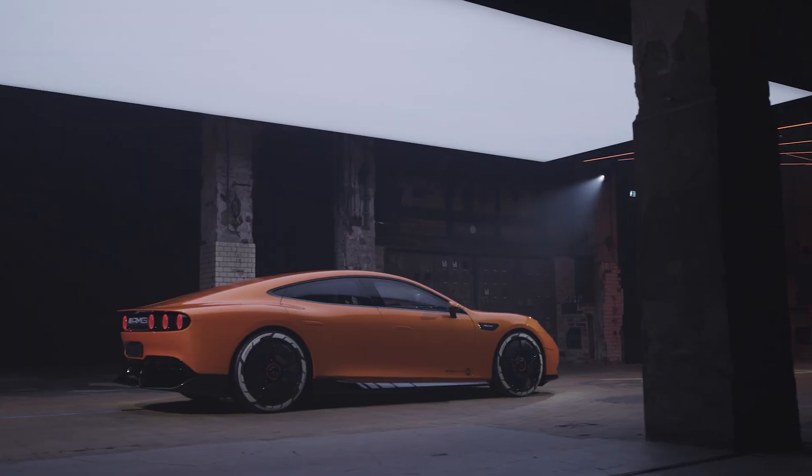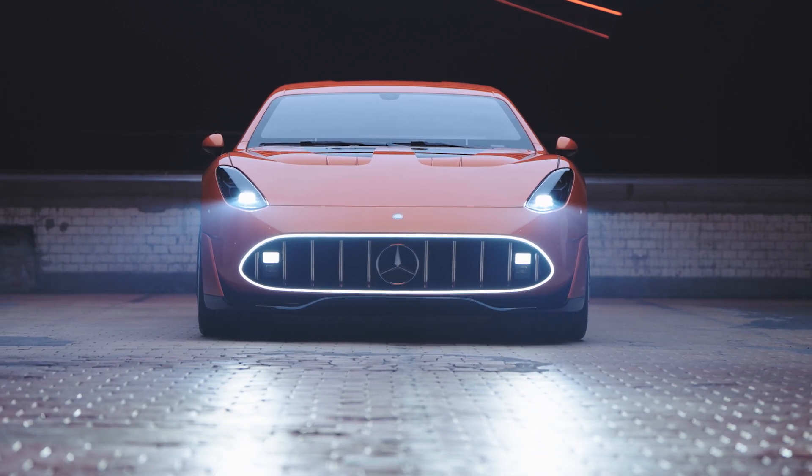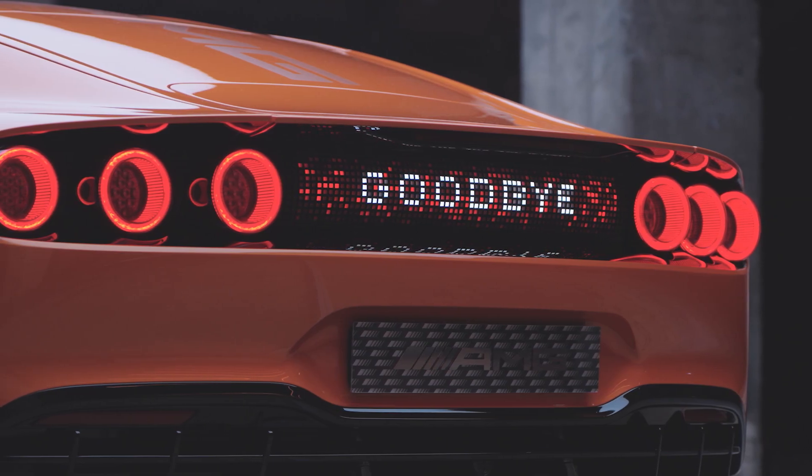For now, I'm Maddox K with MotorOne and this is the AMG GTXX concept. What do you think? Let us know.